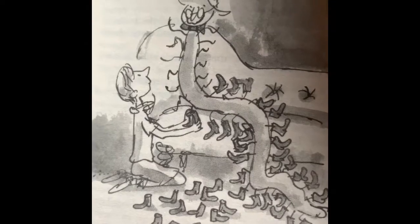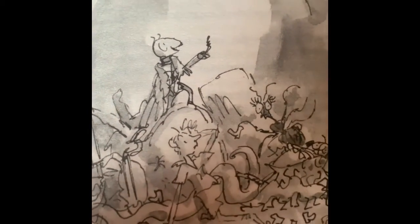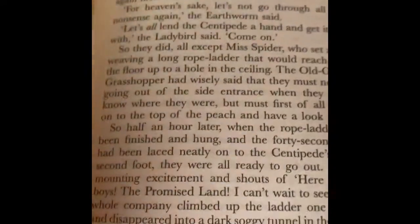Remember that the centipede has to wear lots of boots. James had to help him, and it took a very long time to get all of his boots off. The peach got rolling, and once it got rolling and off the tree, it bounced, and now they're floating in the ocean.